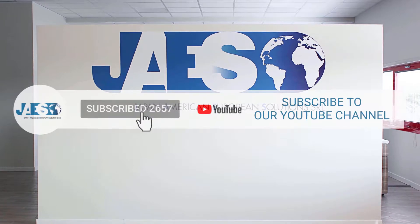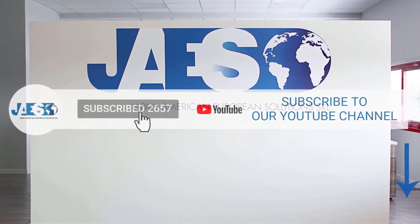Finally, if you found this video useful, let us know by leaving a comment and subscribing to our YouTube channel.